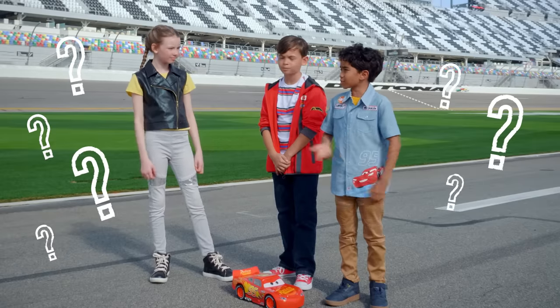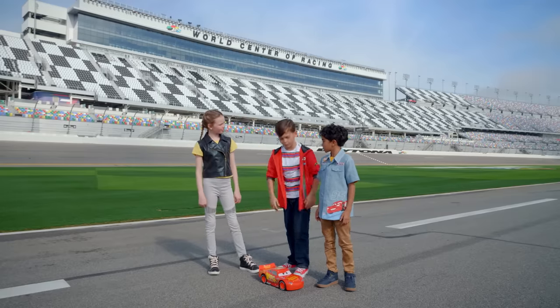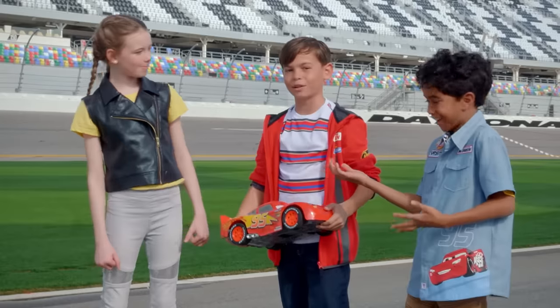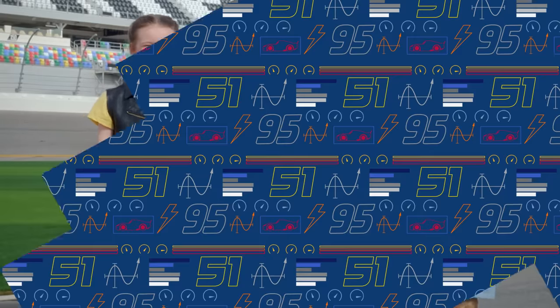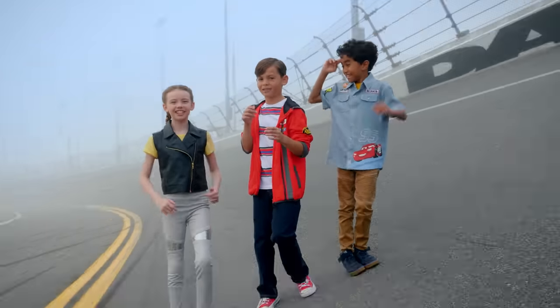Why is this track so steep on the turns? I think I have an idea, and I think I can explain it with the help of our good friend Lightning McQueen. Let's do some science!